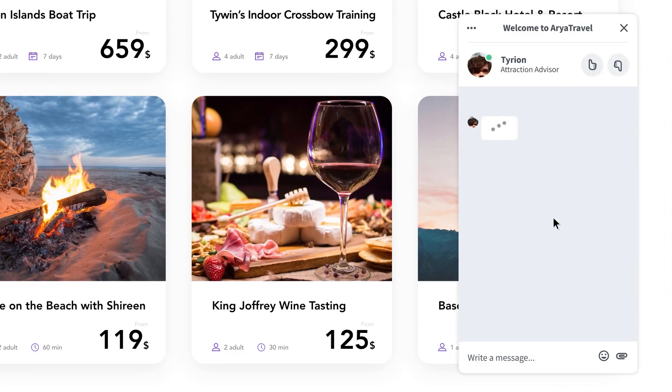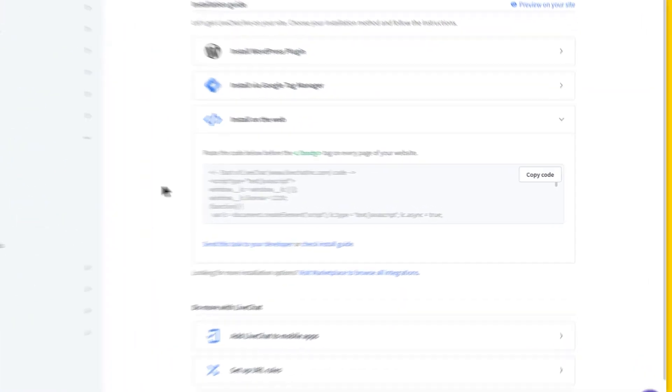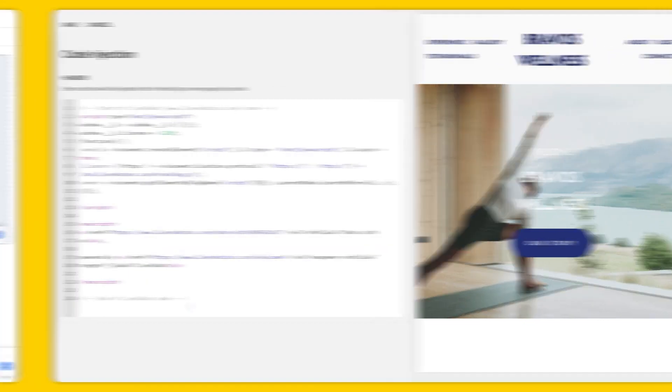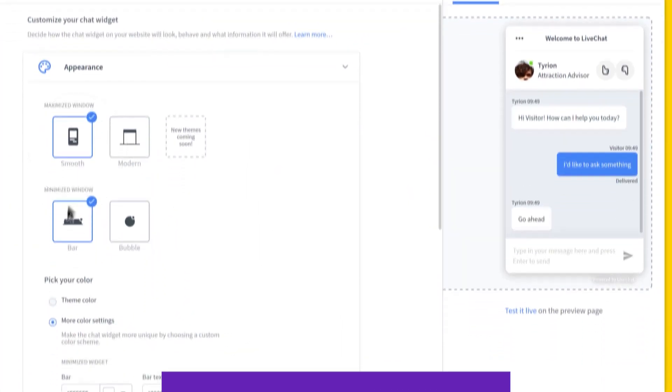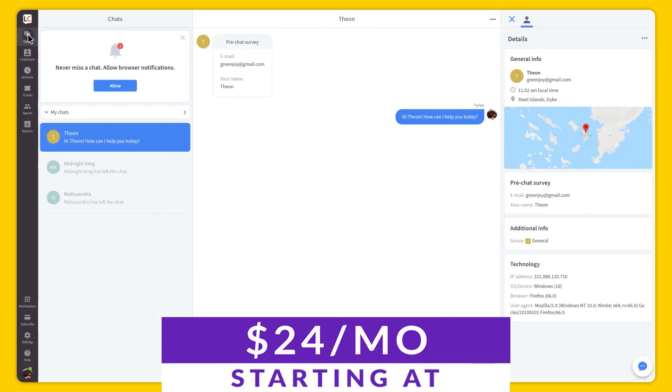It may be their flagship product, but the same company also develops Help Desk, Knowledge Base, and ChatBot, which is one of the top AI chatbots out on the market. If you have a company that could see itself using the whole ecosystem of tools — from live chat and AI chatbots to help desk and knowledge base — this could be an excellent solution for you. You can try it out today with plans starting as little as $24 a month.